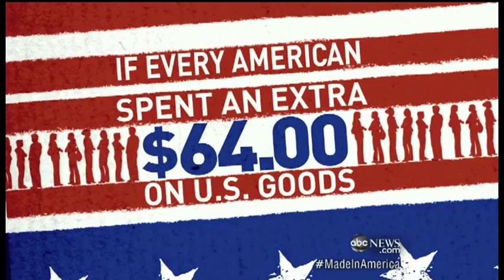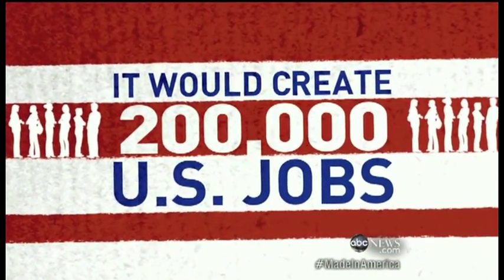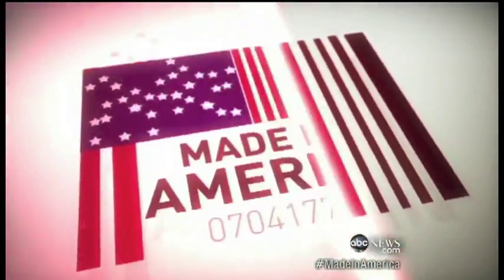And now, as promised, we turn to Made in America, and David Muir will be back getting answers right now. As we know, every $64 spent on American-made goods can create 200,000 jobs. But could a corporate giant take your idea and have it made in China? One American inventor says it happened to him.